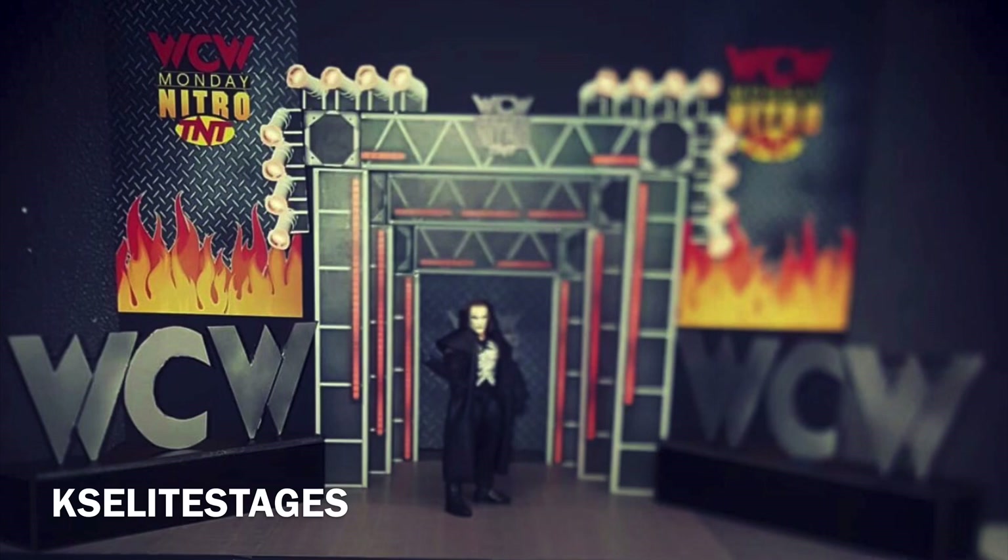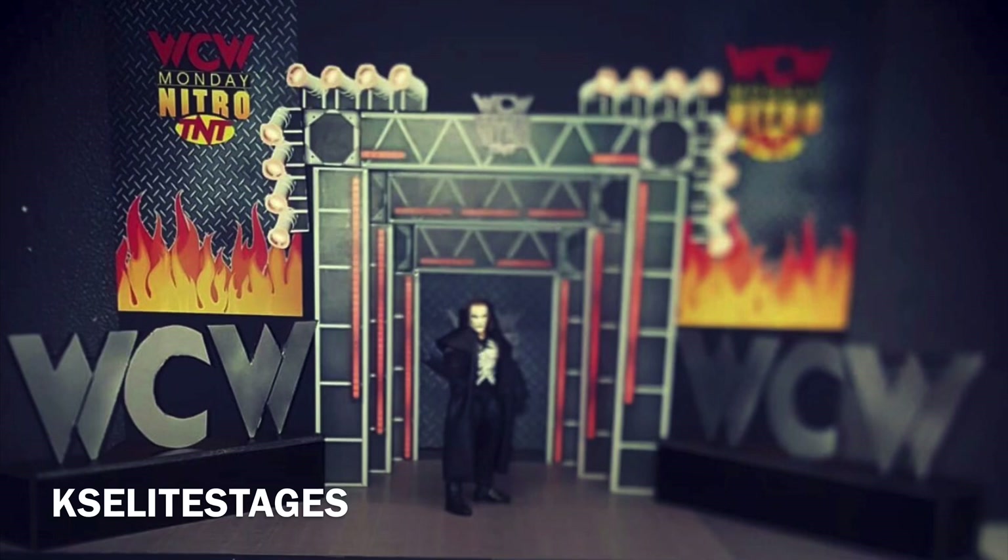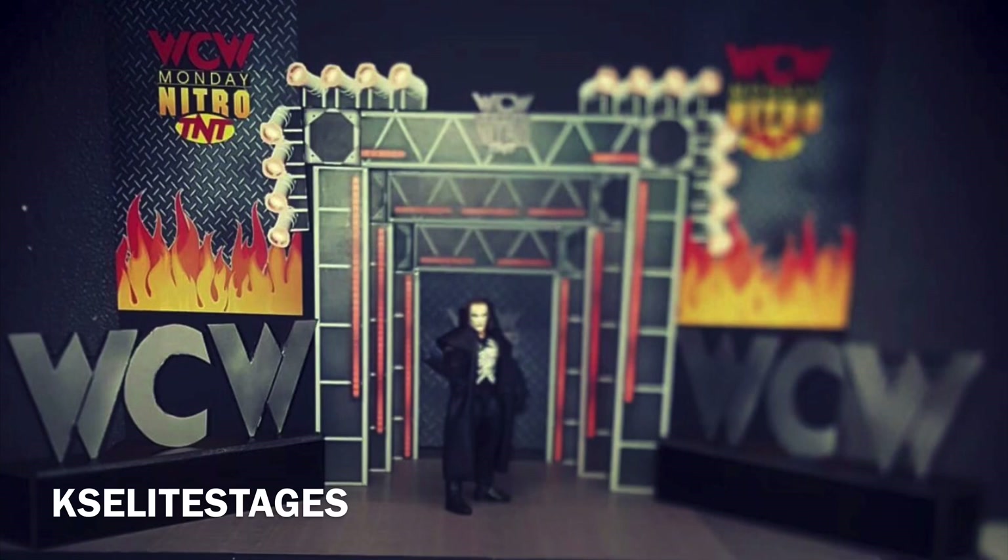Next, we're going to move on to KS Elite Stages and his WCW Monday Nitro stage. For all those of you who are following me on Instagram — and if you don't, make sure you do — you know that right now I've been doing a lot of WCW Nitro-themed pictures that I've been posting up there. This right here looks unfreaking believable. I just love everything about this stage. This guy went all out. It's to scale with how WCW Monday Nitro used to look, with the Sting figure right there to show just that.